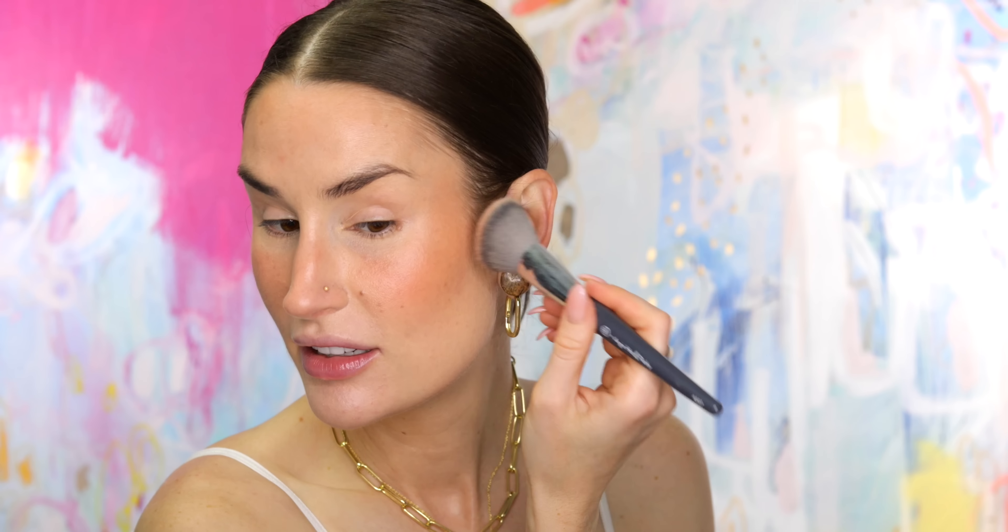I have to say the Givenchy blush, for all of the perceived fussiness of having to dump it out in order to use it, gives a very similar finish to an Hourglass blush, which is a very high compliment from me. And then we just need a little bit of contour — I'm going to use the Victoria Beckham, just because it's sitting here in front of me and because I love making Natalie cringe at the state of my Victoria Beckham contour palette.